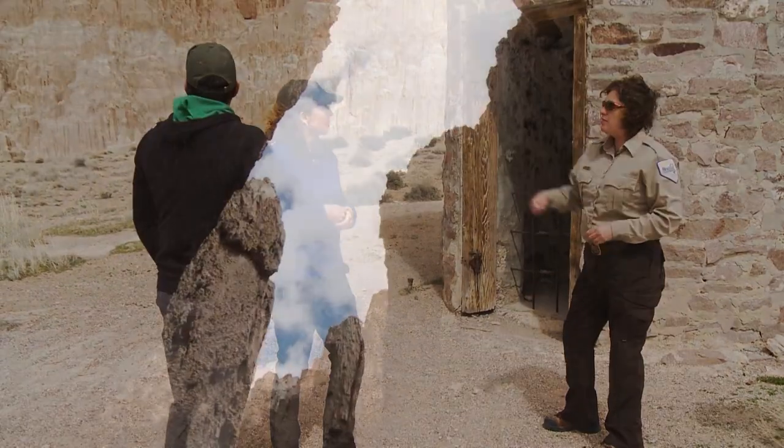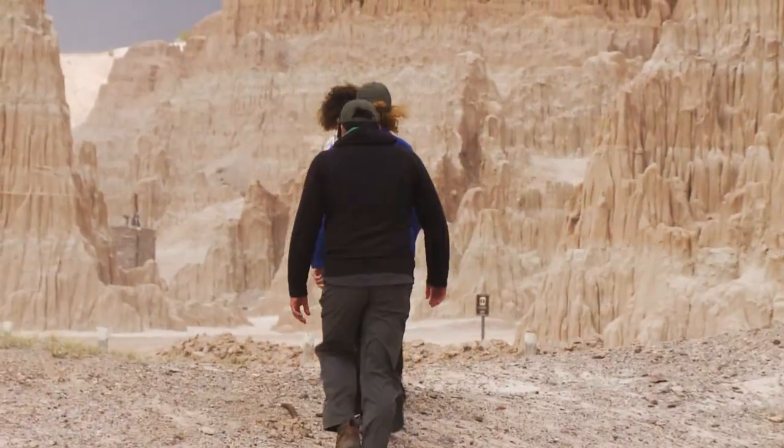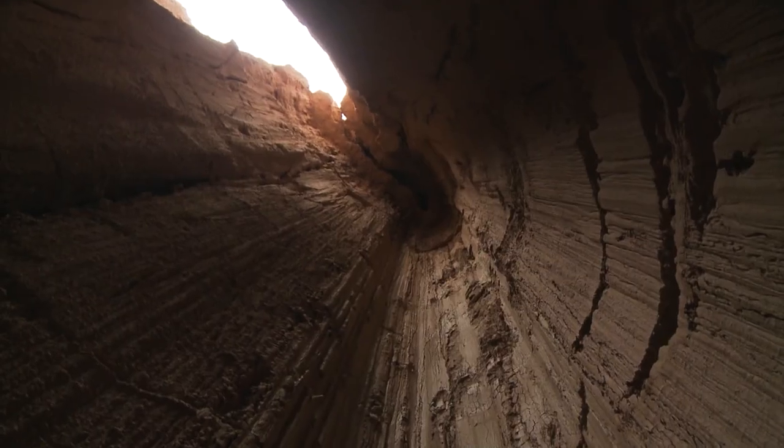Come and explore — there are slot canyons all through here to walk into and experience. If we had been here about 15,000 years ago, we would have actually needed gills because we would have been under a lake.